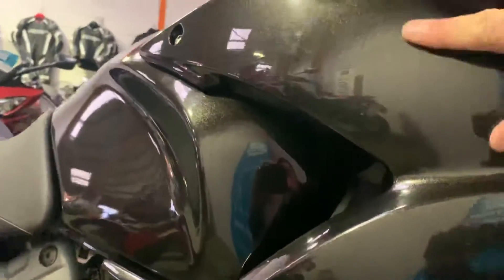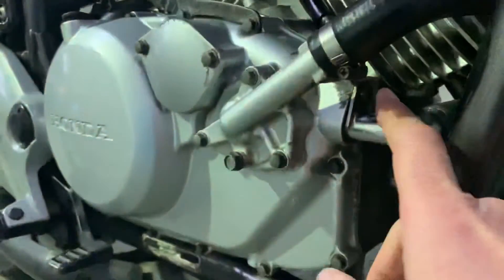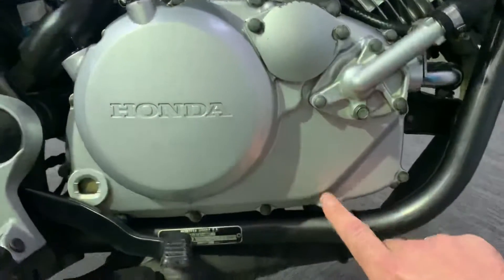Very light marks in the paint — you can't really feel them. They are very light scratches but quite hard to see. The exhaust downpipe is in good condition. There's a little bit of corrosion on the engine case, but no signs of any accident damage at all — no scratches on the cases.